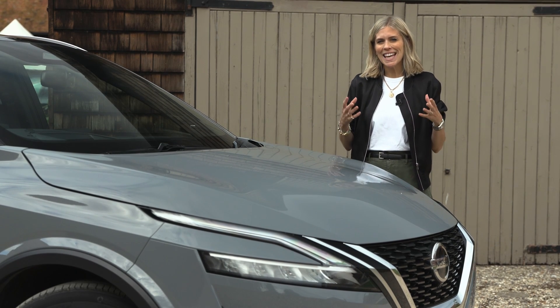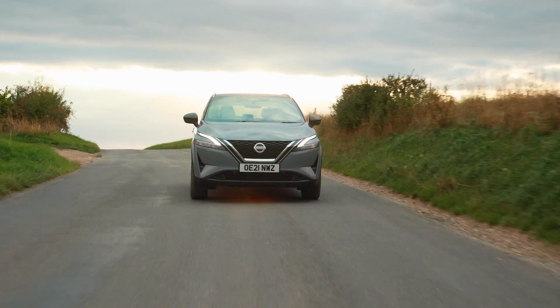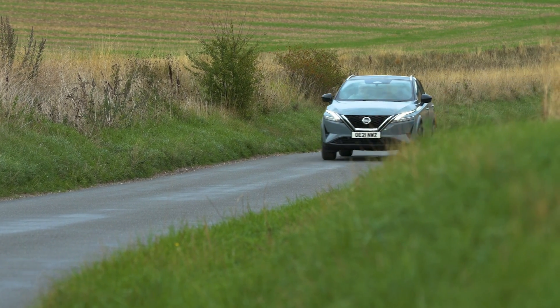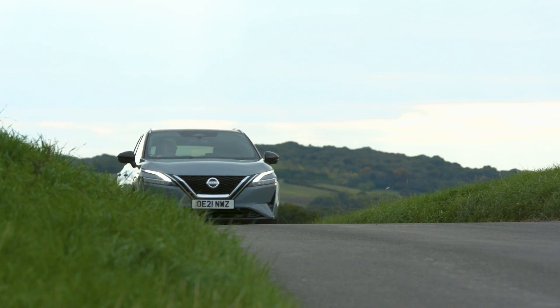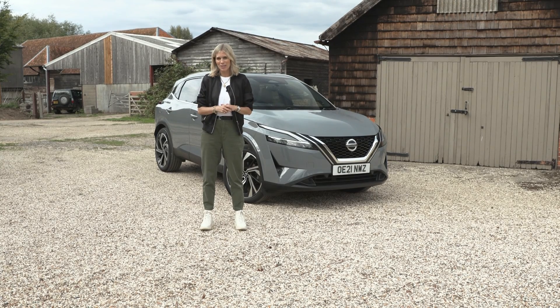The battery then uses the energy to power things like the electrical systems, instead of taking power from the engine. So when the car is stationary or driving down a hill, it can switch the engine off automatically, saving on fuel. As soon as you need to move off, the engine starts up in an instant, which you might not even notice. And you get these benefits without having to change a single thing about the way you drive.